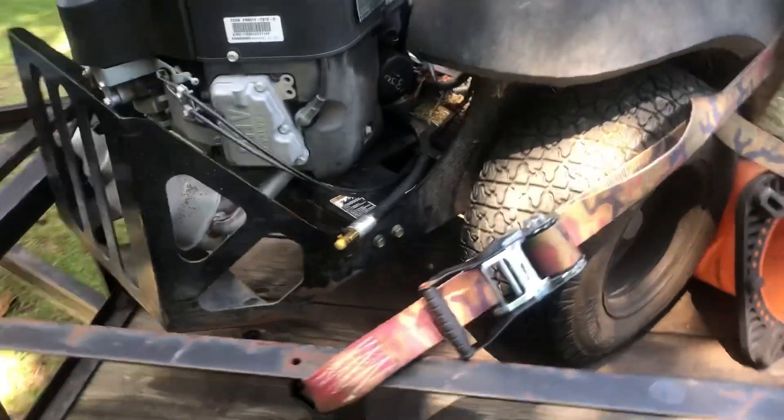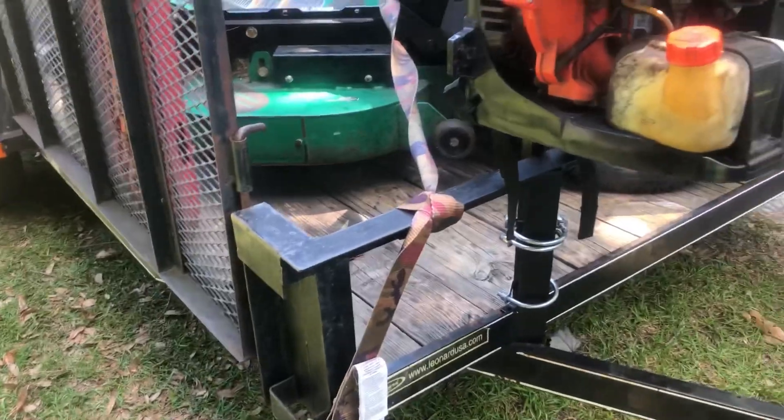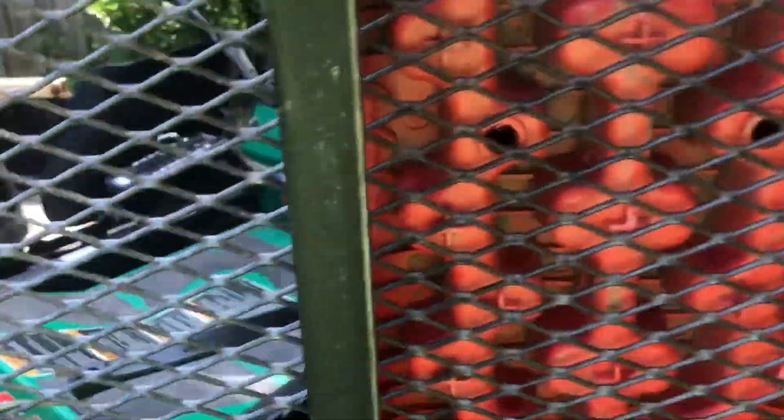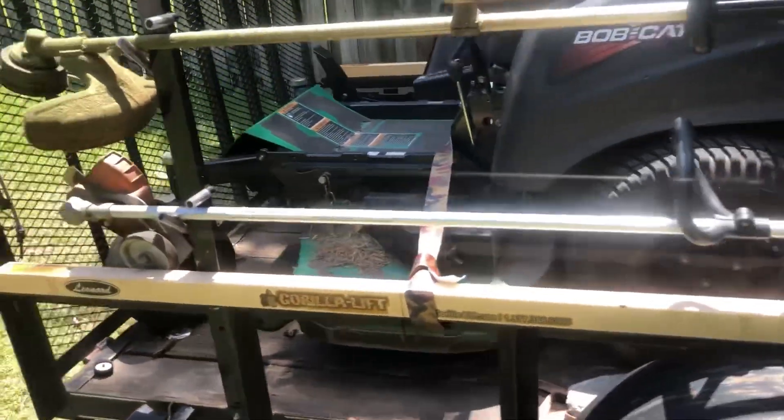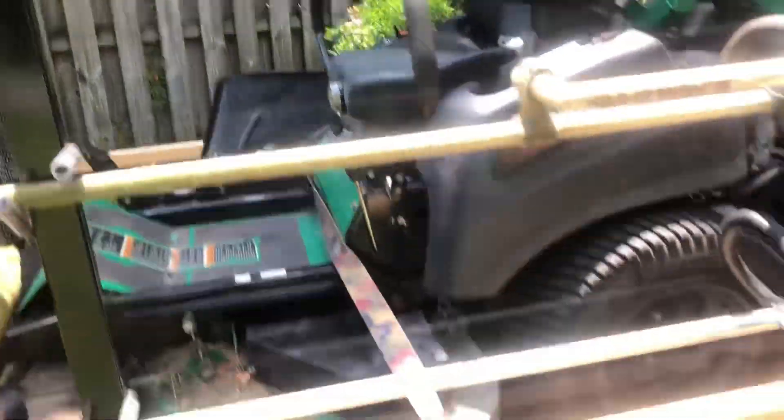Just cargo strap yourself, okay. Even if it's a bagger, cargo strap it. Here's my skid boards — I have a little bungee strap. See that bungee strap? Make sure everything's strapped, you don't want to cause an accident. See where I got the cargo strap on that side — going over there on that side. Cargo strap on this side, going on that side.